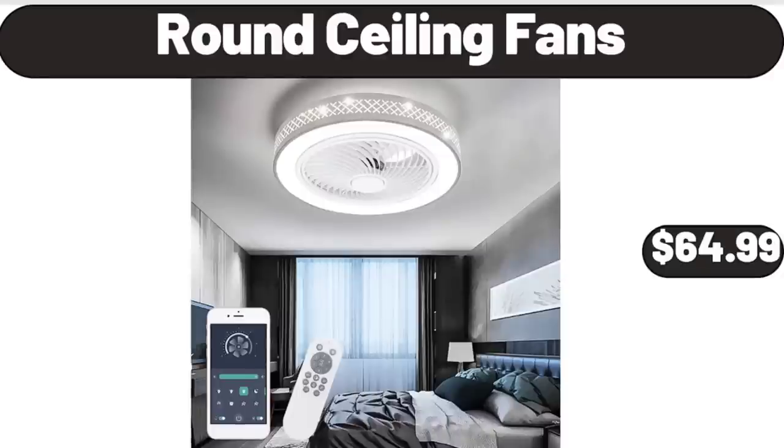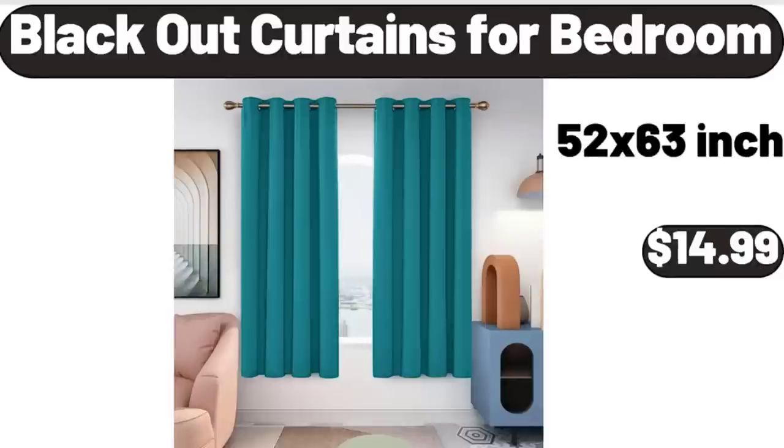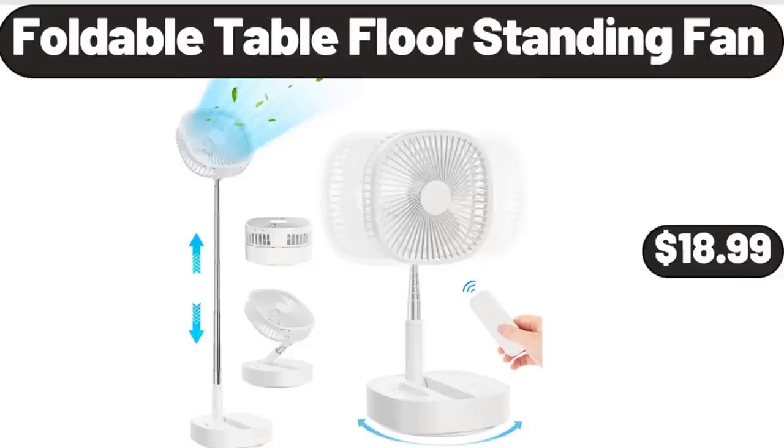Round Ceiling Fans, $64.99. 3 Pieces Glass Carafe with Lids, $11.99. Blackout Curtains for Bedroom, $14.99. Foldable Table Floor Standing Fan, $18.99.